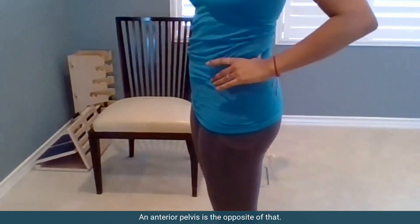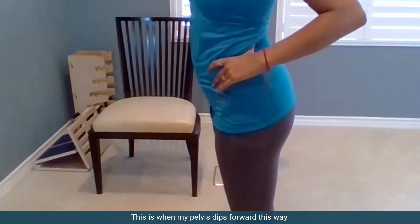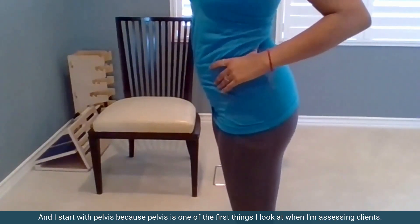An anterior pelvis is the opposite of that — this is when the pelvis dips forward. I start with the pelvis because it's one of the first things I look at when assessing clients.